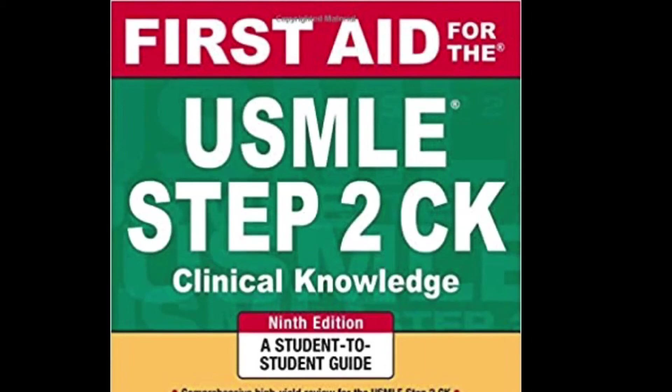Lastly, two resources that I don't feel a lot of people actually used too much for Step 2 CK are the First Aid Step 2 CK book. It's interesting because in comparison to the First Aid book for Step 1, which was really high-yield and heavily used, I don't believe a lot of people really use First Aid Step 2 CK. I purchased it but ended up not really using it — I may have referenced it a few times, but it wasn't heavily used like the Step 1 First Aid book.